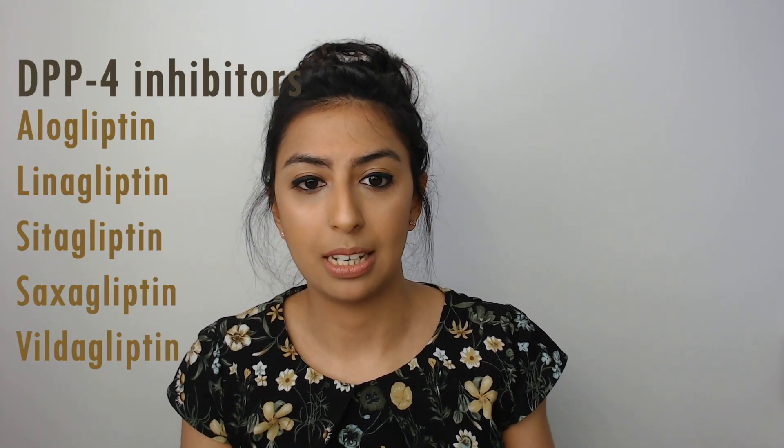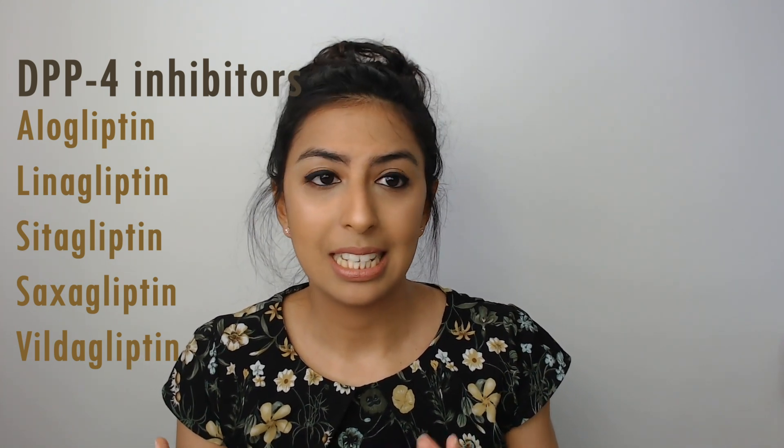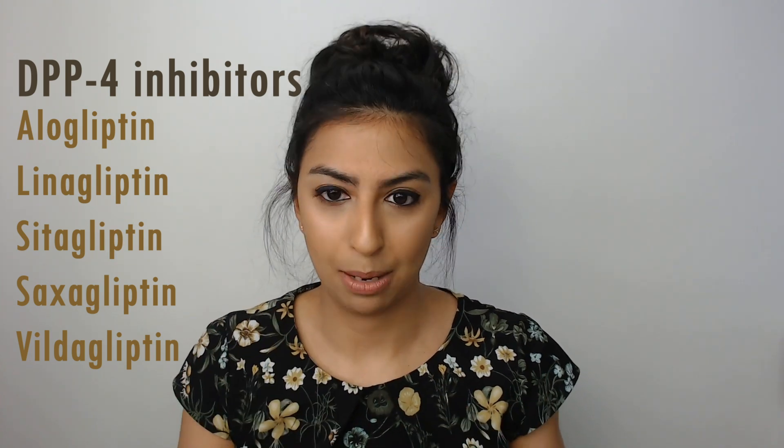Now let's talk about the DPP4 inhibitors, or the gliptins. Examples include alogliptin, linagliptin, sitagliptin, saxagliptin, and vildagliptin. There doesn't appear to be any association with weight gain with DPP4 inhibitors, and they have less incidence of hypoglycemia than the sulfonylureas, which is why they are a suitable alternative if metformin is contraindicated. However, if a patient on any DPP4 inhibitor experiences symptoms of acute pancreatitis — for example, severe abdominal pain — then it should be discontinued.